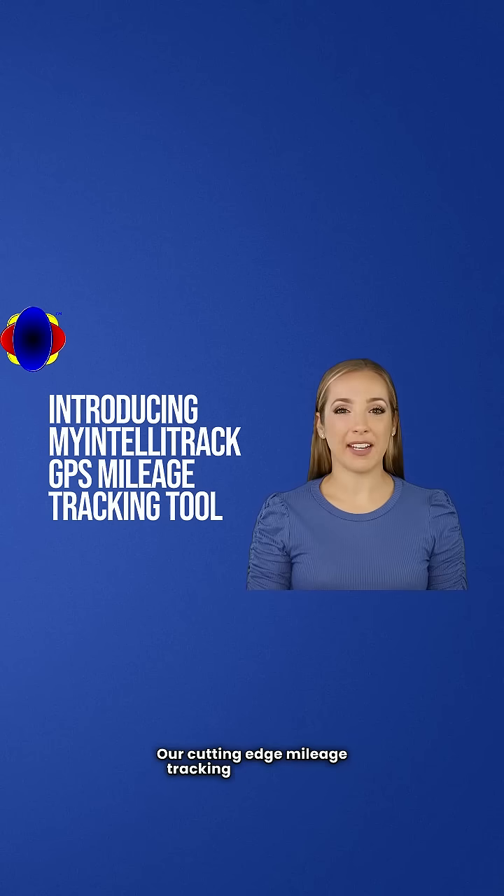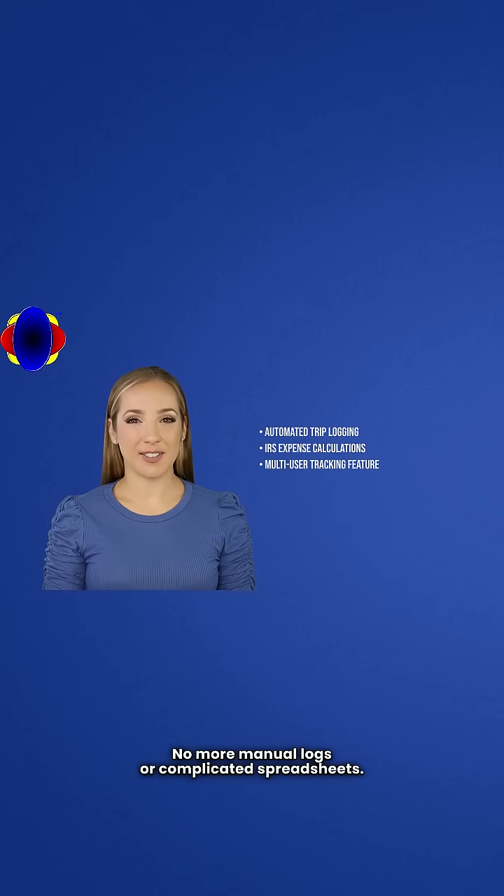Our cutting-edge mileage tracking application is designed specifically for delivery drivers, sales professionals, and contractors who need accuracy and efficiency. No more manual logs or complicated spreadsheets — just a simple tap on your smartphone and you're ready to go. Our app automatically records your trips,